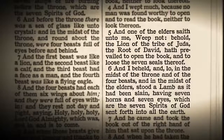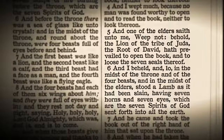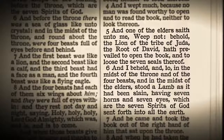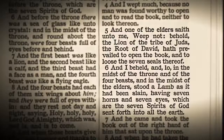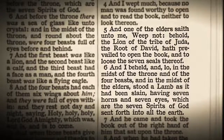It says in verse 5, one of the elders — this is one of the 24 elders — saith unto me, 'Weep not. Behold, the lion of the tribe of Judah, the root of David, hath prevailed to open the book and to loose the seven seals thereof.' And I beheld, and lo, in the midst of the throne and of the four beasts and in the midst of the elders stood a lamb as it had been slain, having seven horns and seven eyes, which are the seven spirits of God sent forth into all the earth. Obviously we know that the lamb of God is Jesus Christ. John the Baptist, when he looked upon Jesus said, 'Behold the lamb of God, which taketh away the sin of the world.' And obviously the lamb was slain because Jesus died on the cross for our sins, was buried, and then three days later rose again.